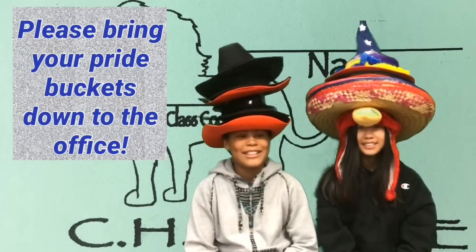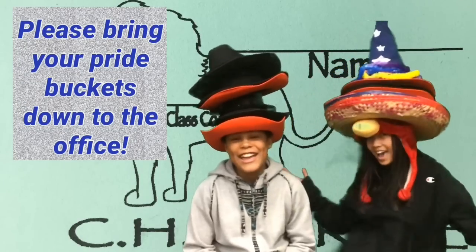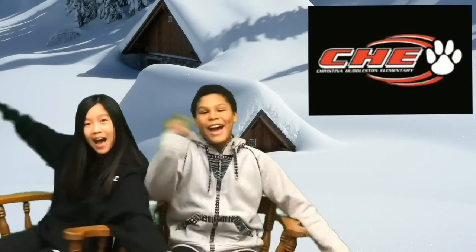Please bring your pride buckets down to the office! Thanks! Don't forget to show your CAG pride and have a thawing Thursday! Bye!